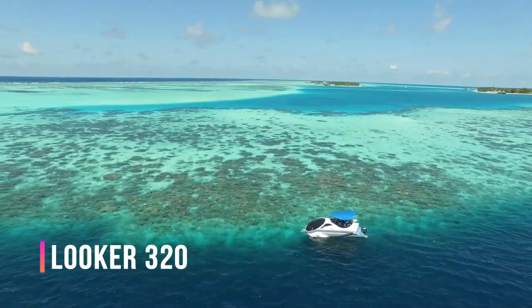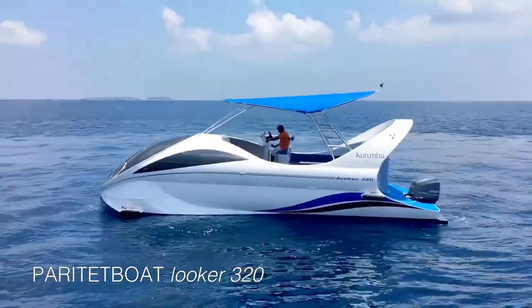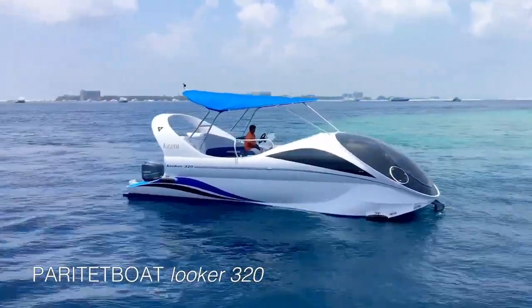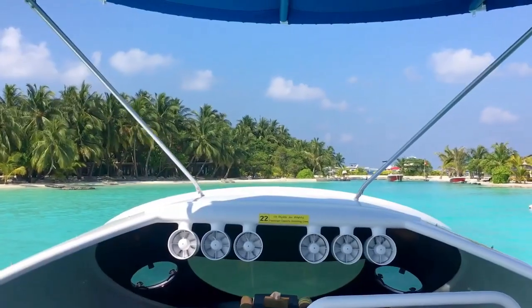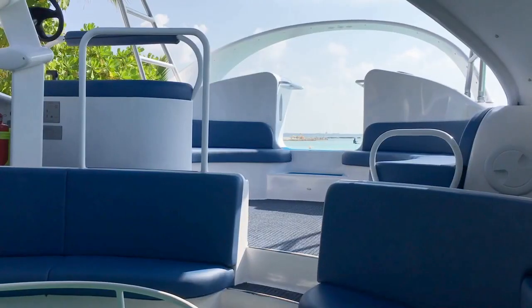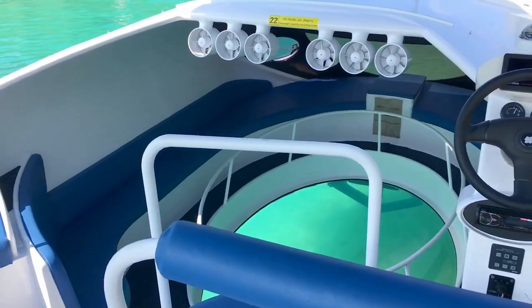In 2021, the global boat market experienced a significant surge, with over 310,000 units sold in the United States alone. To capitalize on this trend, boat designers have adopted a unique strategy to attract customers. They have incorporated a transparent bottom in their boats, allowing passengers to marvel at the beauty of the underwater world.